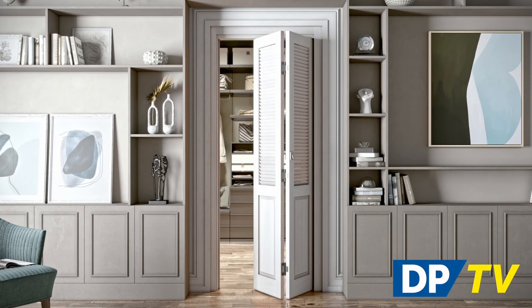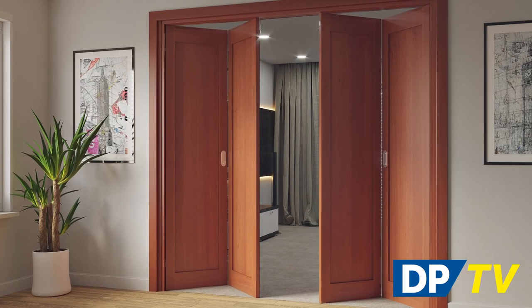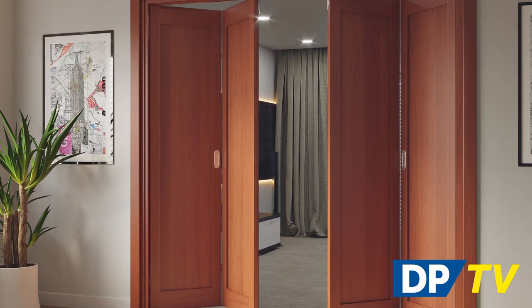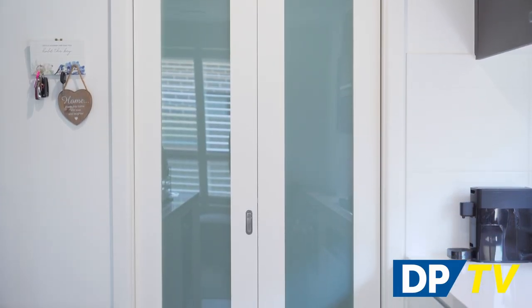Our bifold doors are multi-purpose, also working as an ideal space-saving solution for large wardrobes. The timeless shaker style offers solid and glazed designs, including translucent glass if you don't want your storage on display.